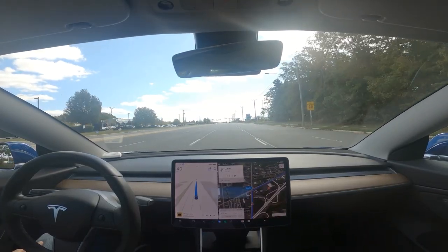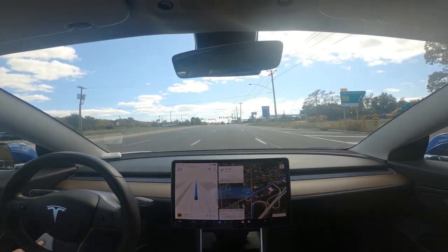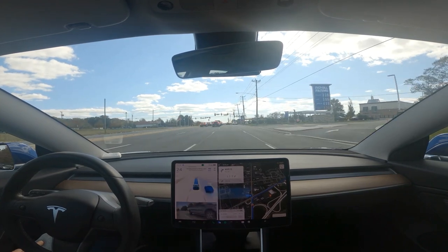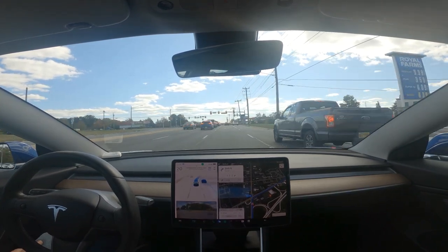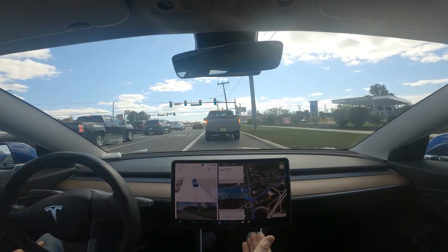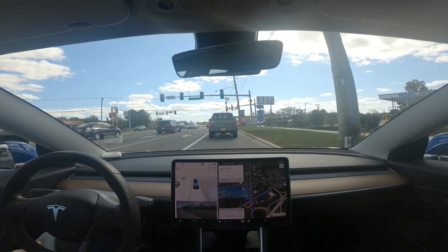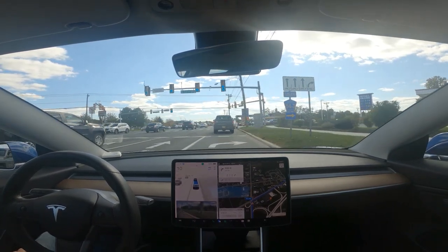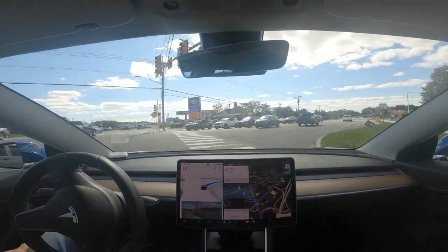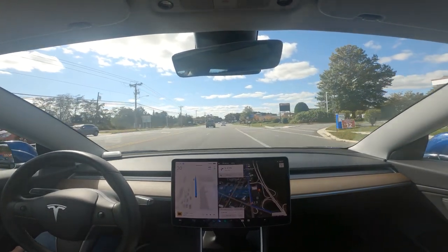Now it needs to get over in the right lane. There's going to be a truck that's going to pass us. And in previous iterations, even in 11.4.7.1, it predictably got in this lane correctly and way in advance. And now — no. It's not doing that.